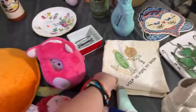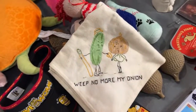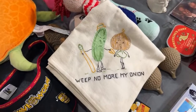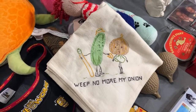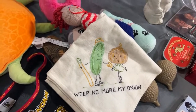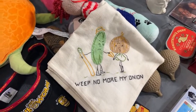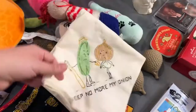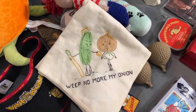This was also at the estate sale — oh my gosh, I love it so much. I love anthropomorphic items. 'Weep no more, my onion.' These are very popular. They remind me of my grandmother who has done a lot of needlepoint things for us. This would be a great antique booth item, but I think I want to keep it because I think it's just so precious.